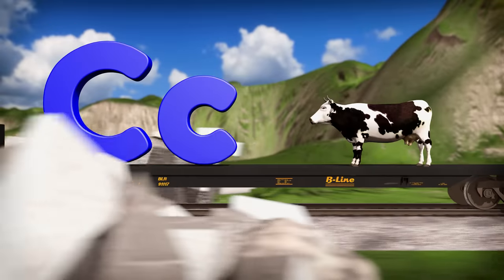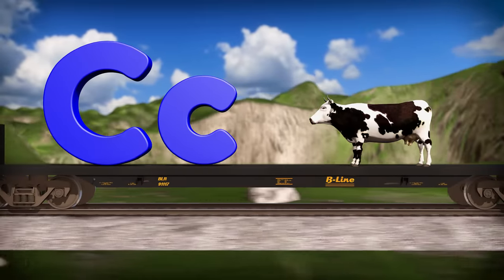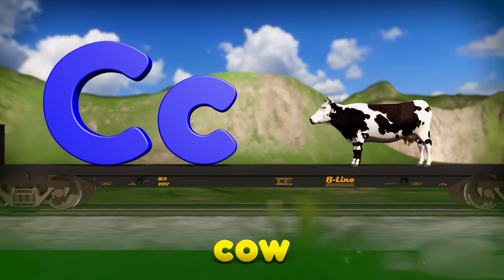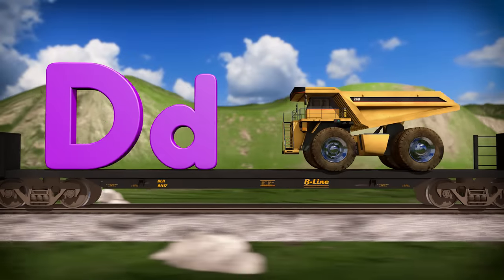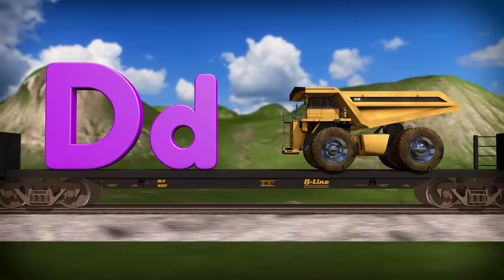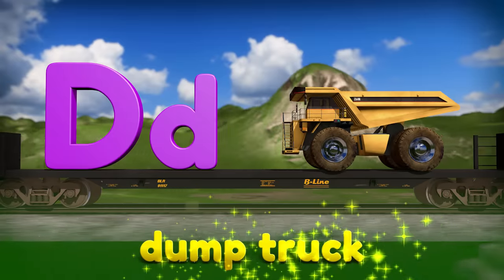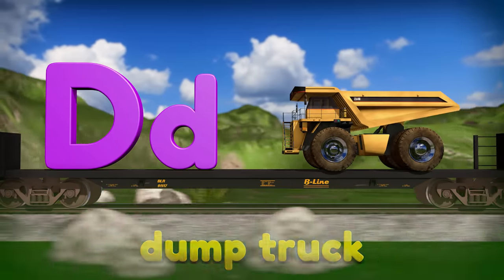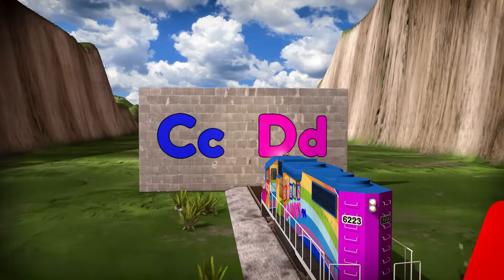Next up we have the letter C. Do you know what kind of animal this is? It's a cow! And the word cow starts with the letter C. This is the letter D. You all know what kind of vehicle this is, don't you? That's right, it's a dump truck! And dump truck starts with the letter D. We've learned about the letters C and D, so now we can make it through the next wall.